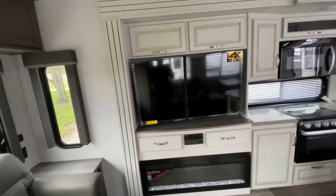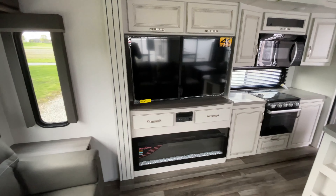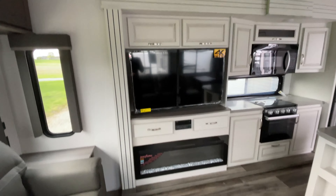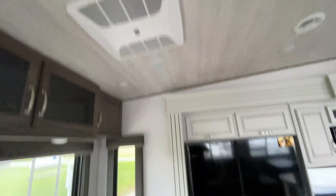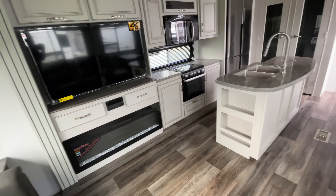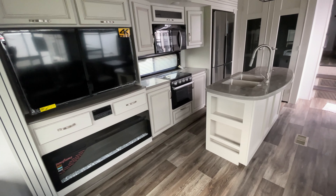Last but certainly not least, we've got our entertainment area. Our TV is on a swivel, and we've got our Bluetooth CD/DVD player that controls your inside and outside speakers — there's one right there, and the other right there. And then we have our electric fireplace, so you're not using propane.